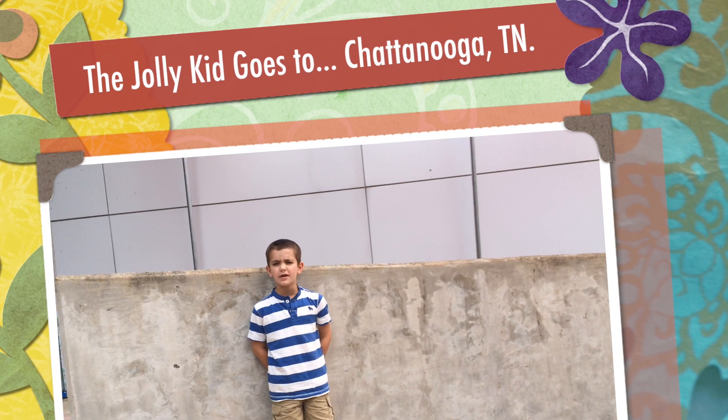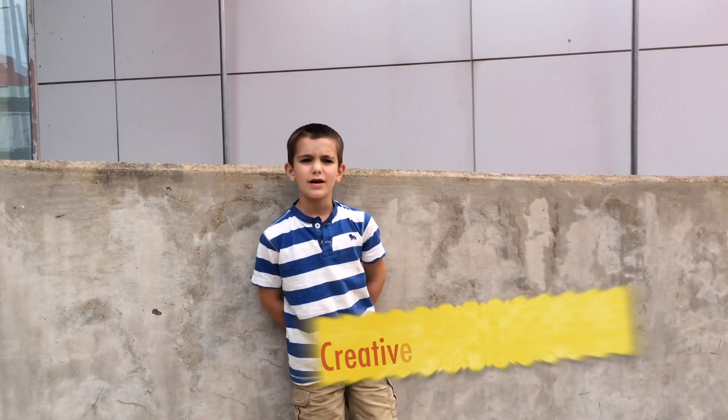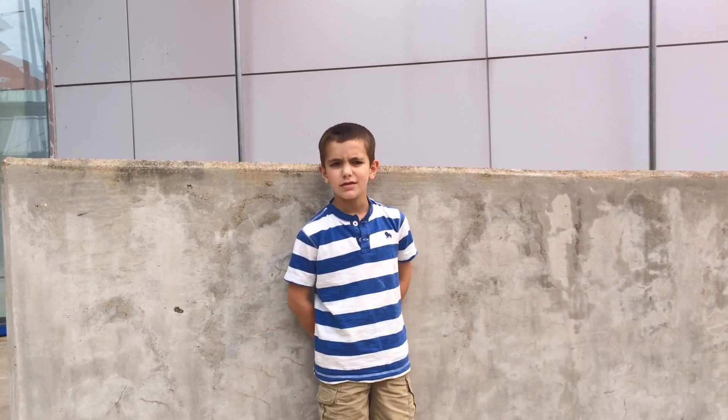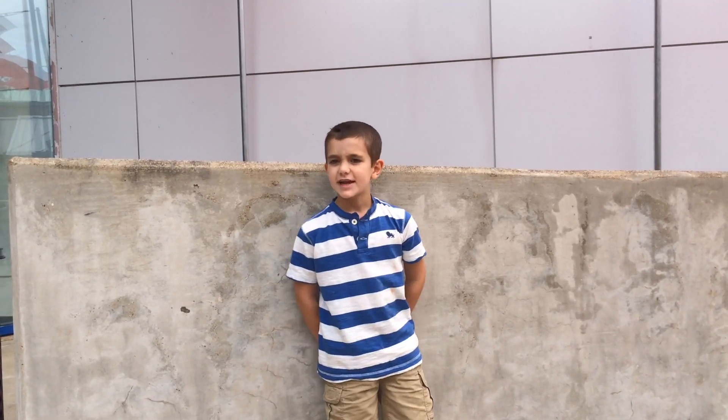Hi, this is the Jolly Kid from KidXDream.com. We're here at the museum — the KISS Museum. So let's go check it out.